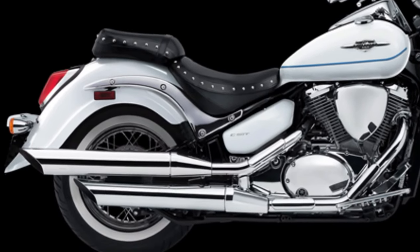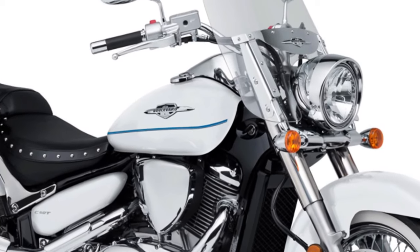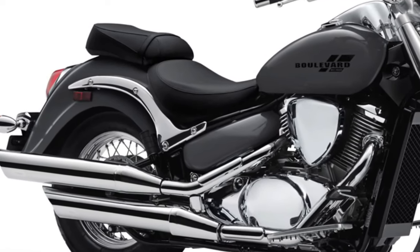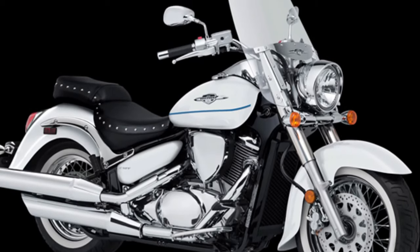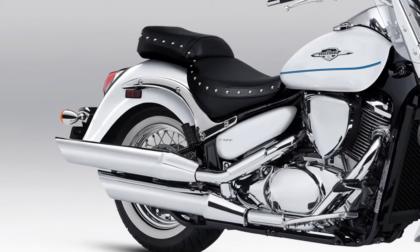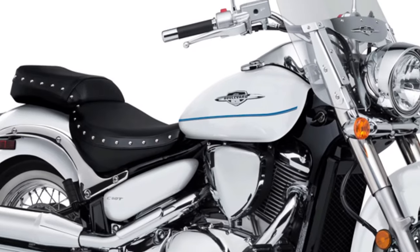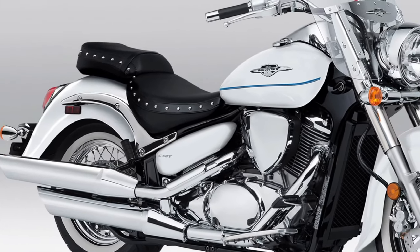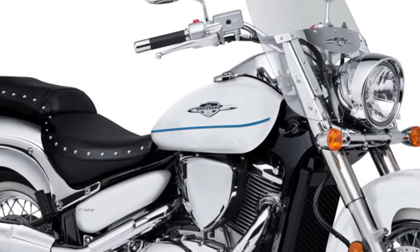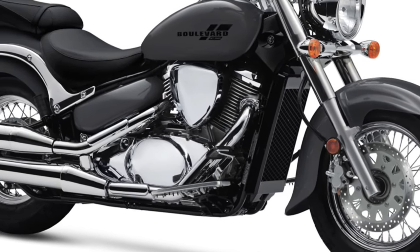The Boulevard C50 features a 5-speed transmission that complements the engine's characteristics, ensuring seamless shifting and optimal fuel efficiency. Built on a strong steel frame, the C50 offers a stable and comfortable ride, equipped with a telescopic front fork and a link-type rear suspension for plush handling over various road conditions.